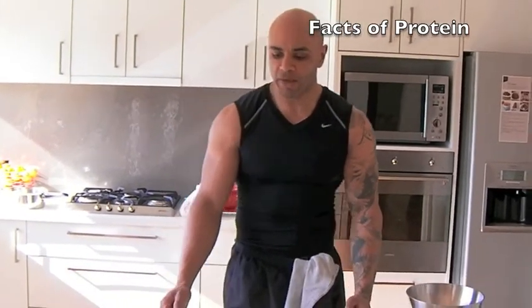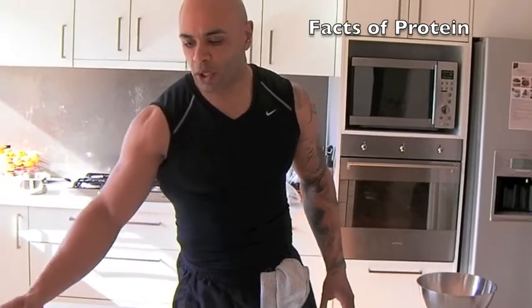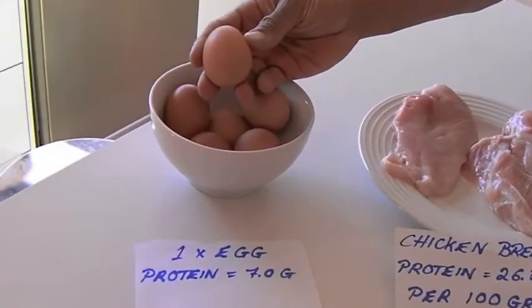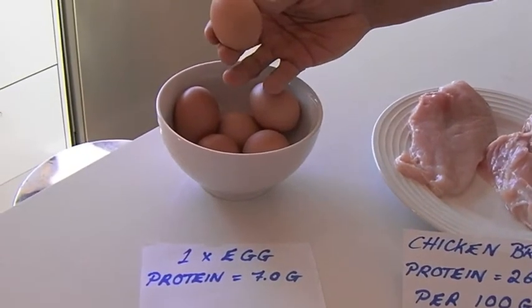So to give you an idea in terms of what you're consuming, if we look at the egg for instance, per egg we're looking at 7 grams. Now this is considered to be a large egg.